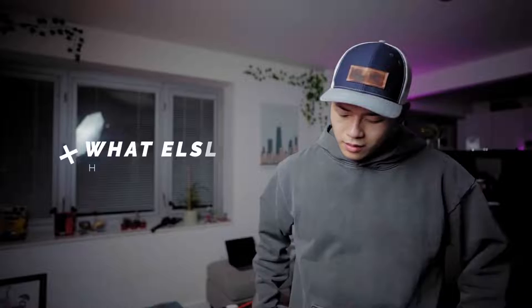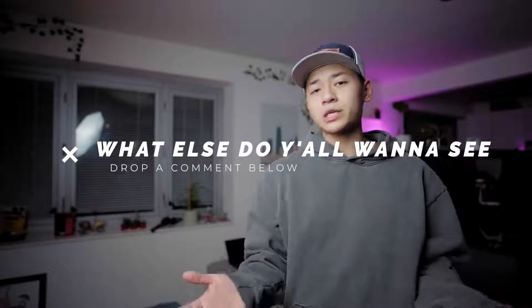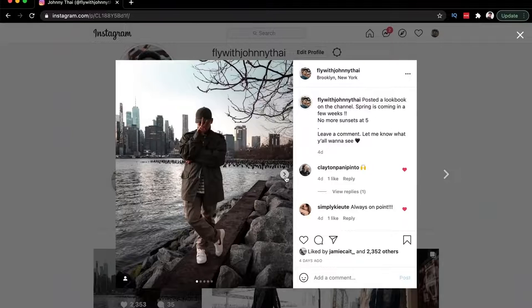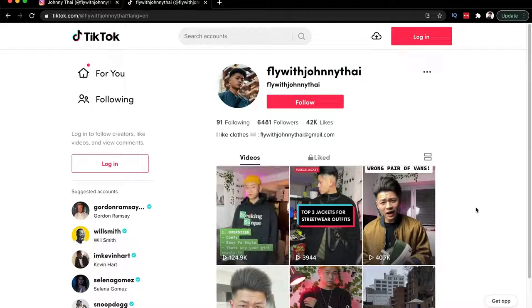That's basically all my cargo pants since you guys have been asking. I have a ton of other items, so let me know what you want to see next in terms of my collection. I already have a sneaker collection video and now the cargo pants collection. If you want to see my jackets and more, let me know in the comments. I'll try to leave links in the description if you want to pick any of these up. Follow me on Instagram and TikTok at FlyWithJohnnyTy, give this video a thumbs up, subscribe, and I'll see you guys next time.